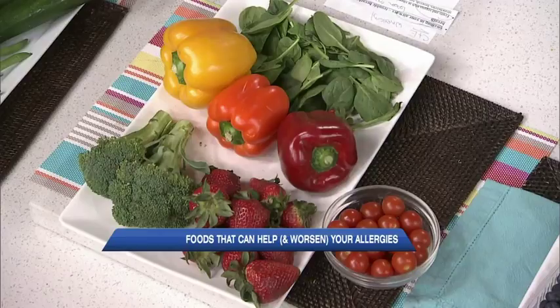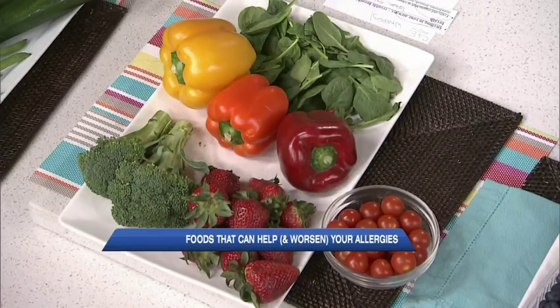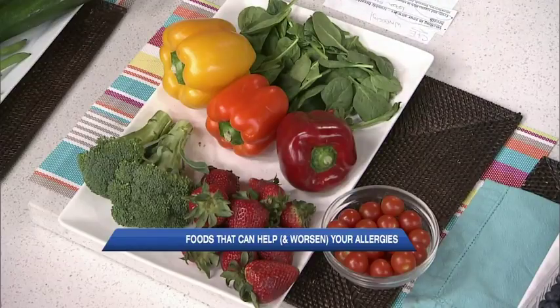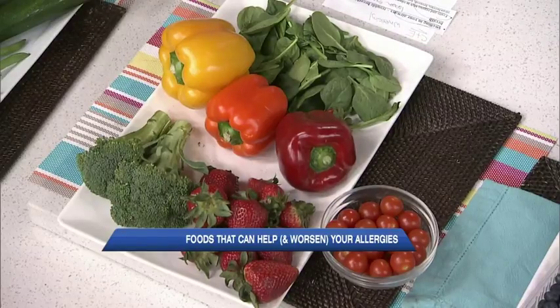Those are beans, zucchini, cucumbers, tomatoes — great for soups and everything else. Now, fruits and vegetables high in vitamin C and E: if you have swelling in your airways — wheezing, trouble breathing, catching your breath — these foods can help reduce those symptoms. Fill up on vitamin C.